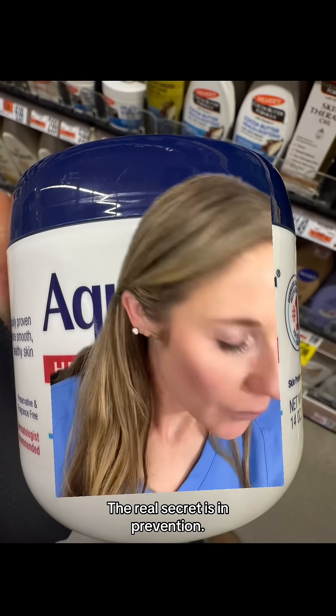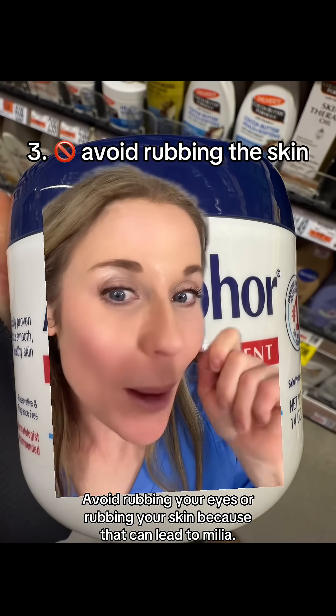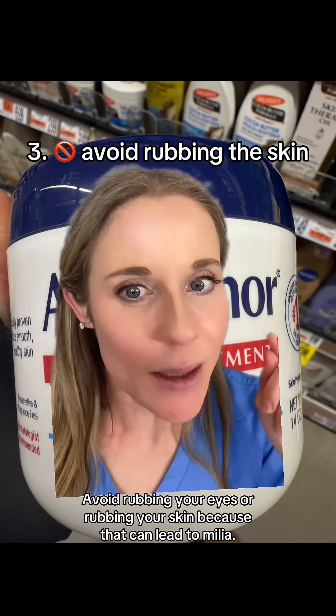Here's what no one mentions — the real secret is in prevention. Avoid rubbing your eyes or rubbing your skin, because that can lead to milia.